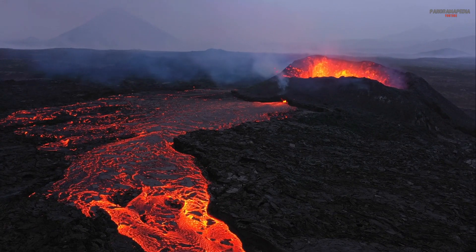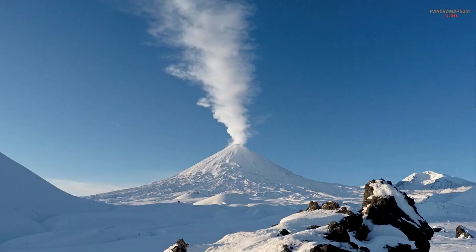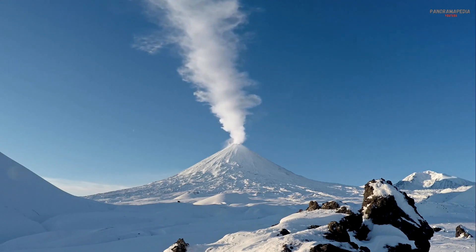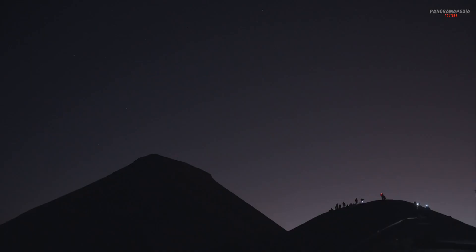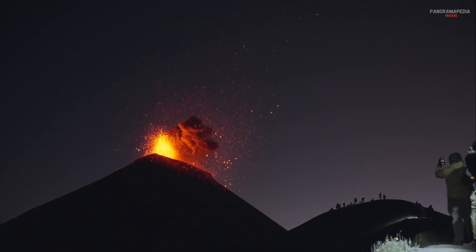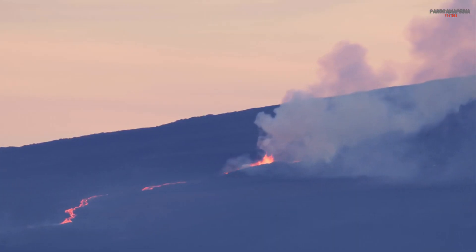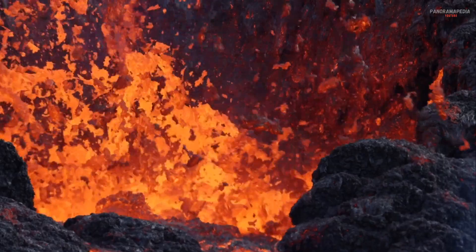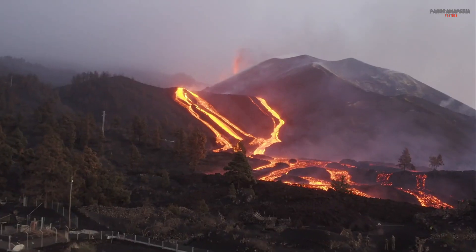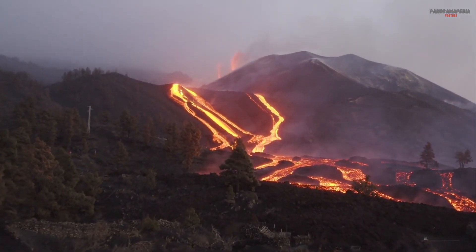Six: types of eruptions. Eruptions can be broadly classified into two types. Effusive eruptions are relatively gentle, with lava flowing steadily from the vent. Explosive eruptions are violent, with magma and gases blasted high into the atmosphere. The type of eruption depends on the magma's composition and gas content. Thick, sticky magma tends to trap gases, leading to explosive eruptions, while runny magma allows gases to escape more easily, resulting in effusive eruptions.